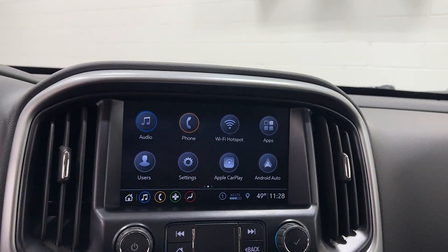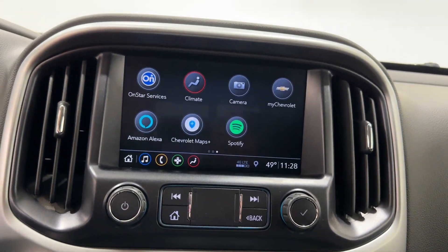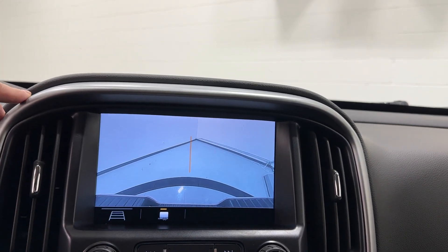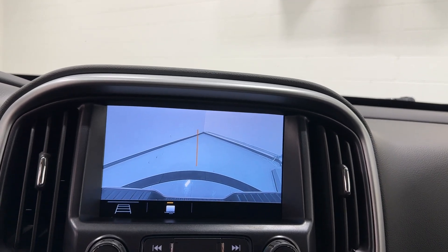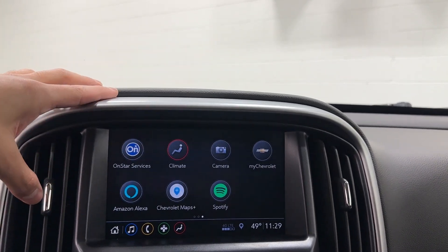Here we have our multimedia touchscreen infotainment system with Apple CarPlay, Android Auto, built-in Spotify, myChevrolet, and built-in Amazon Alexa as well. You have Chevrolet Maps Plus, and you have access to the camera once you click it, and access to your trailer camera as well, which will tell you which way the wheel is turning and which way the trailer is turning. Fantastic for those who don't know how to tow things — you'll be able to learn super quickly.